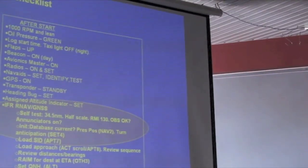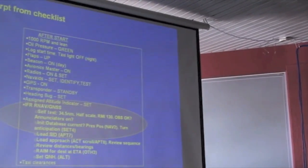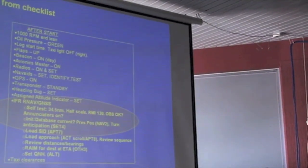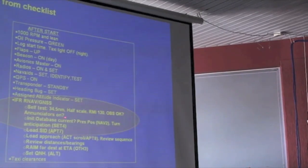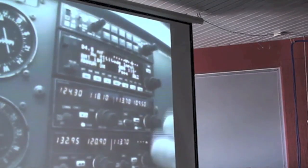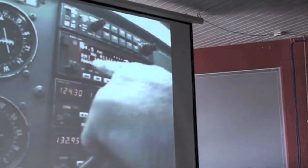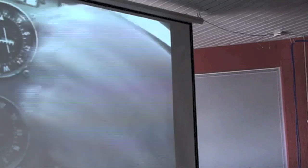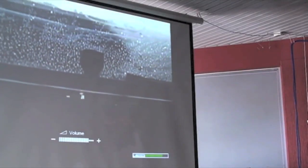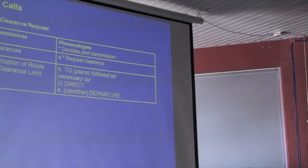After start-up, we do a series of tests. When the unit first powers on, it does its own self-test, and we're looking for the unit to display 34.5 nautical miles, a half-scale deflection, RMI 130, the offset to whatever it's set on, and the database to be current. Then basically we're about to get our clearances and go.